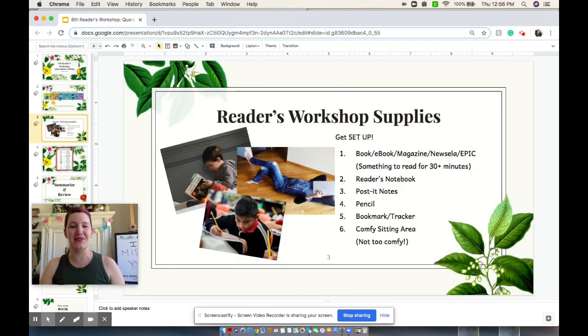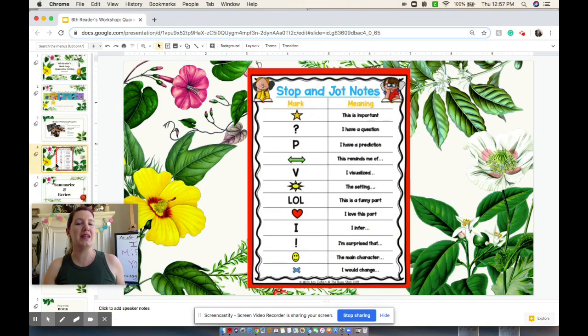What you need to be successful: you need something that you can read for at least a half an hour, your Reader's Notebook, Post-its, a pencil, and a bookmark or a tracker, and then a comfy sitting area. Many of you have taken advantage of the stop and jot notes. You can add this to your Reader's Notebook — it will be an amazing addition because it will help you anytime you need to take some quick notes on your Post-it notes.